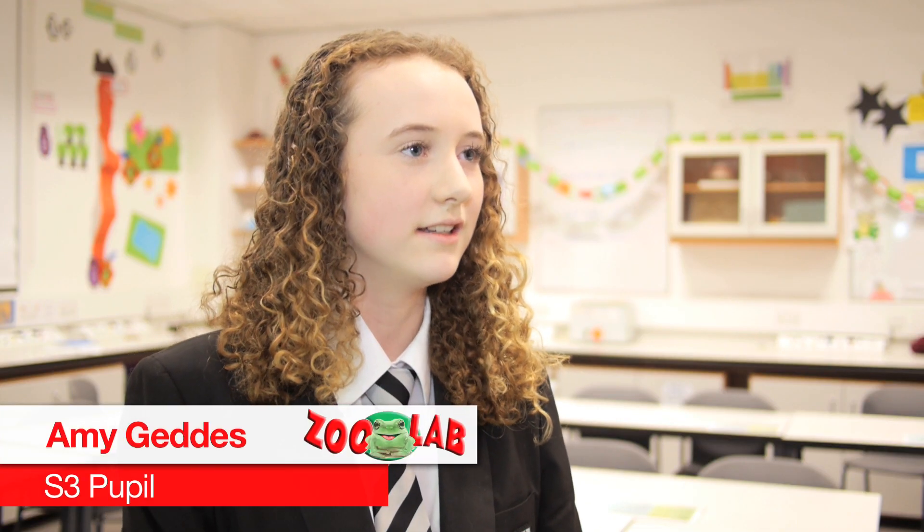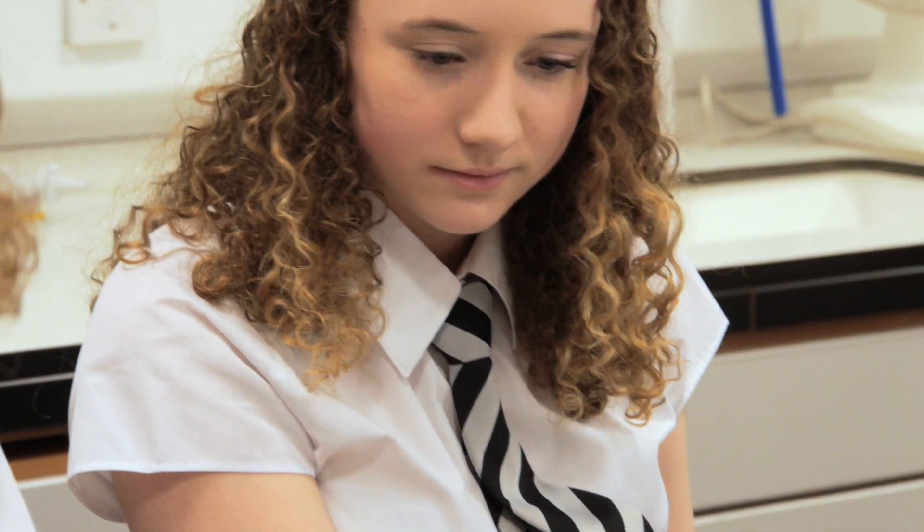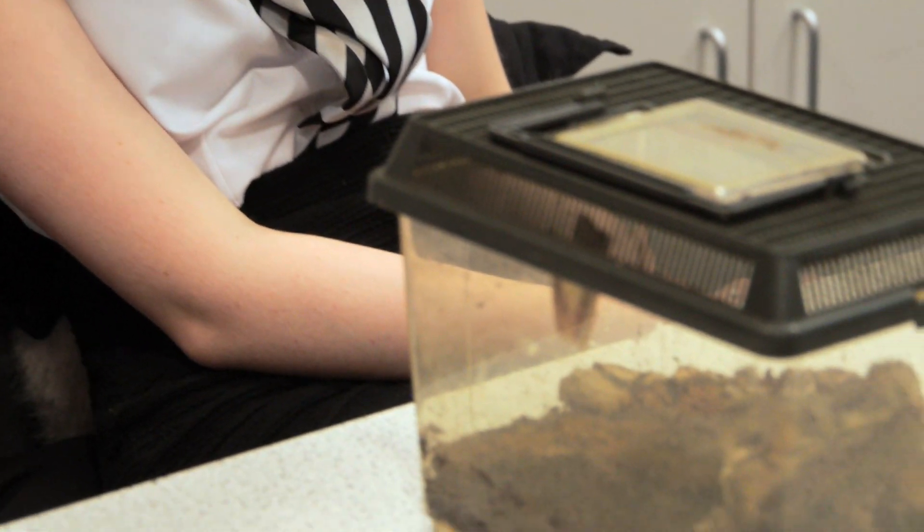We learnt a lot about the snakes and frogs and millipedes, and I think my favourite was the frogs because they were just the nicest looking animals there.